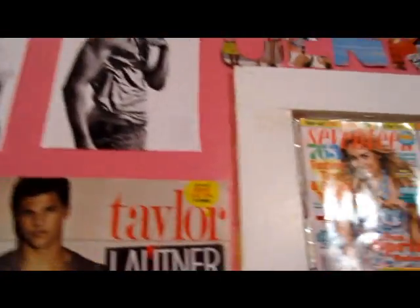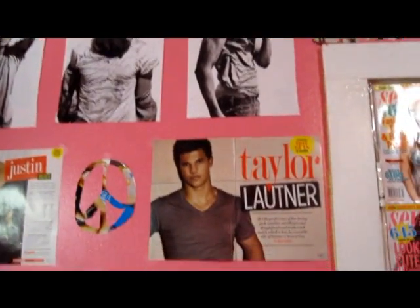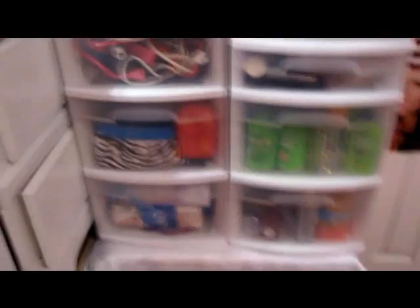Over here I have my wall of hotties. I have Zac Efron up there — three pictures of him — Taylor Lautner, and Justin Bieber. I know he's like 15 but he's still a little cutie. Then I have a peace sign, and down here I have my container.